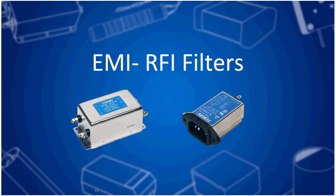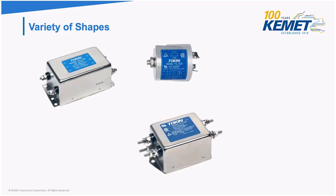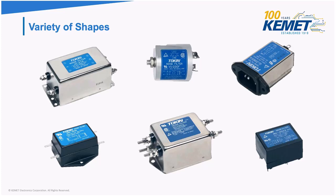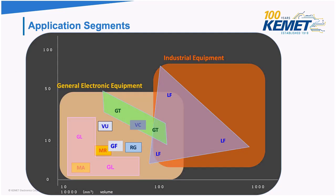Now let's move on to EMI RFI filters. We have a bunch of different shapes depending on the application — metal, cylinder, plastic. We even have an SMD version, which is a miniaturized reflow-capable version, and we also have inlet filters. The lineup shows very low current ratings and a limited market. They're mostly used in electronic equipment or industrial equipment. There's not much more to say about EMI RFI filters right now.